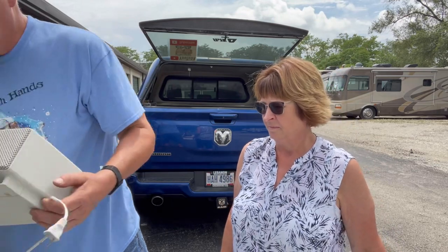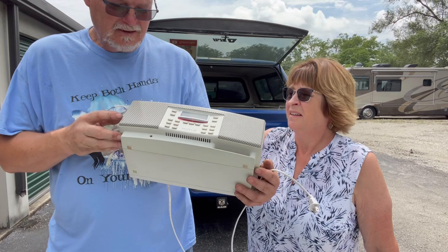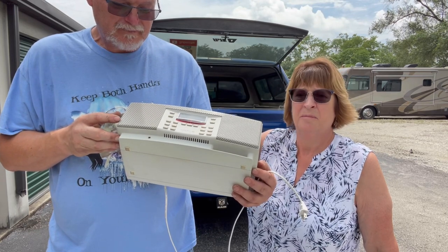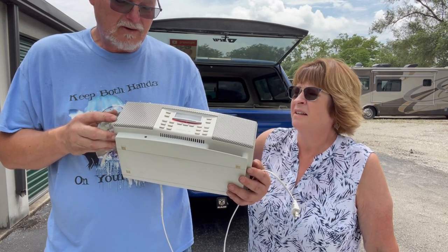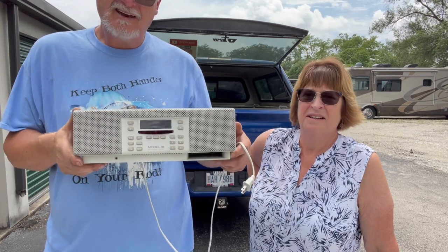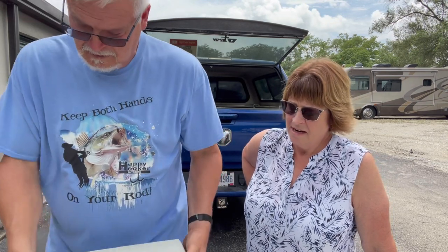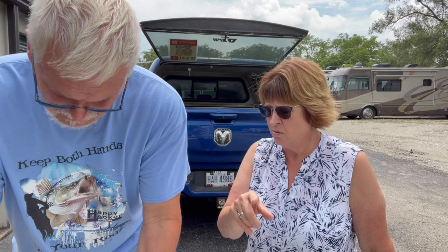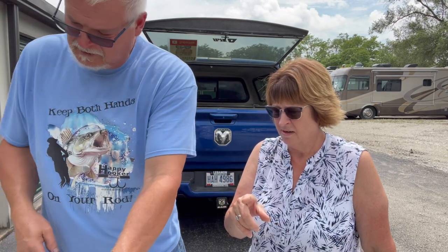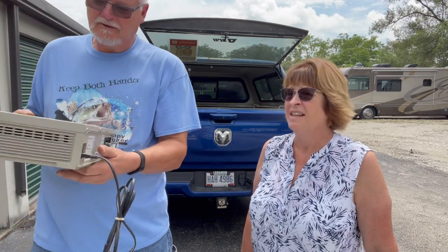And this here was a great deal — got it for $10. It is a Model 88 by Henry Kloss. They sell pretty good — it should sell for around $70 to $75. And it has the remote, and the external antenna, which are in another container so we didn't lose them.